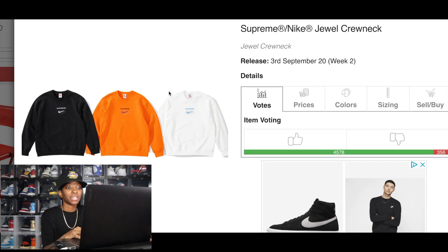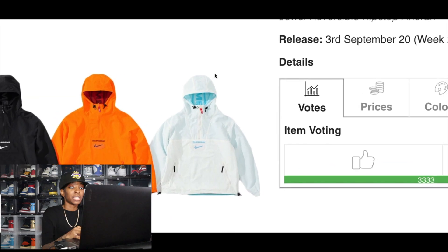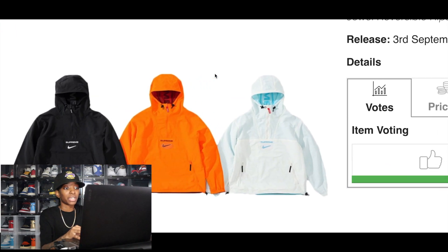Let's get into the Supreme and Nike collab. The first piece is the Supreme Nike Jewel Crew Neck — I will be going for this one for personal. I really like it and I'm going for it in black. If you plan to resell, go for the black and orange first, but any of the three colorways will earn you a good profit. Supreme and Nike collabs usually do really well on the market.